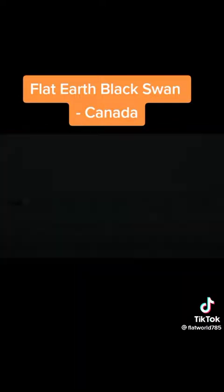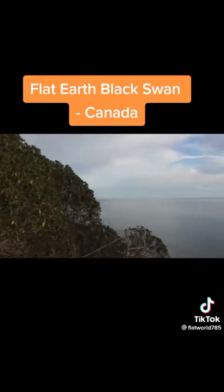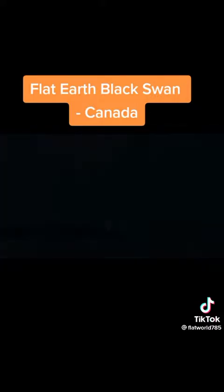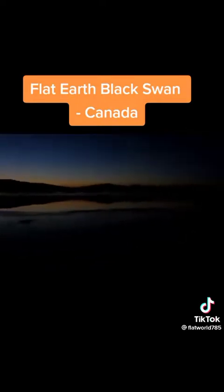No curvature at 13.8 miles means no curvature anywhere. And I'll keep sharing these proofs of the flat Earth from all around the world until everyone finally gets it. For me, it is still shocking and frightening, the immense level of lies we've been indoctrinated with. We've been lied to big time, about everything. And this is why I fight for the flat Earth.